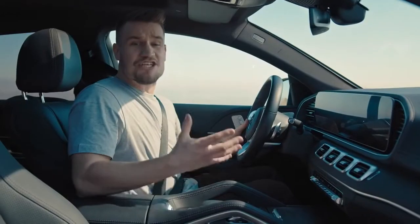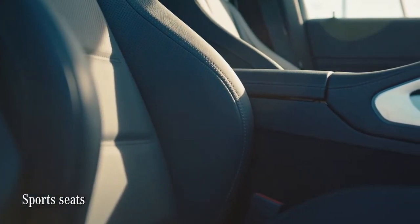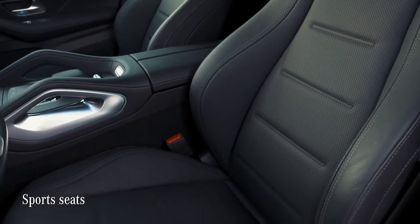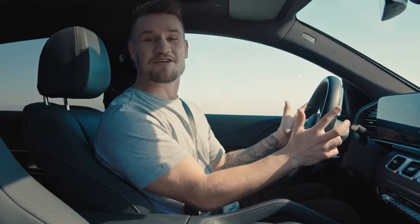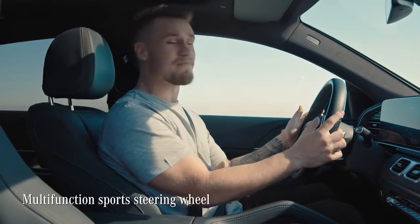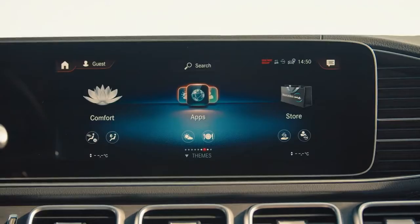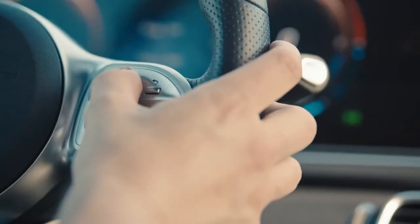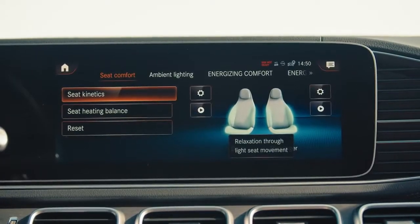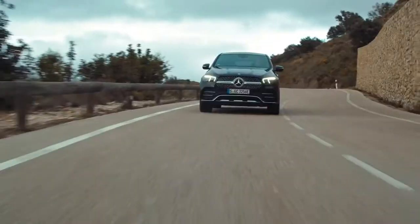For your wellbeing, the GLE Coupe comes with sports seats as standard, further emphasizing the dynamic personality of the car and giving you all the lateral support you could wish for. The multifunction sports steering wheel feels great in my hands and I have access to a whole host of features right at my fingertips. You can make the most of these features without taking your hands off the wheel, and yet it still looks elegant and classy.